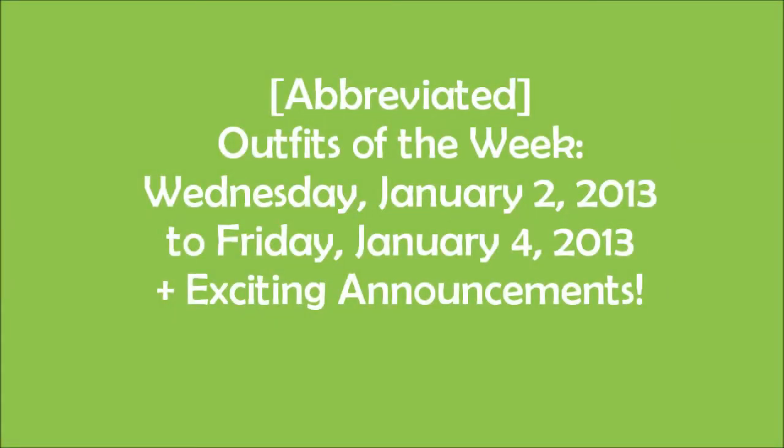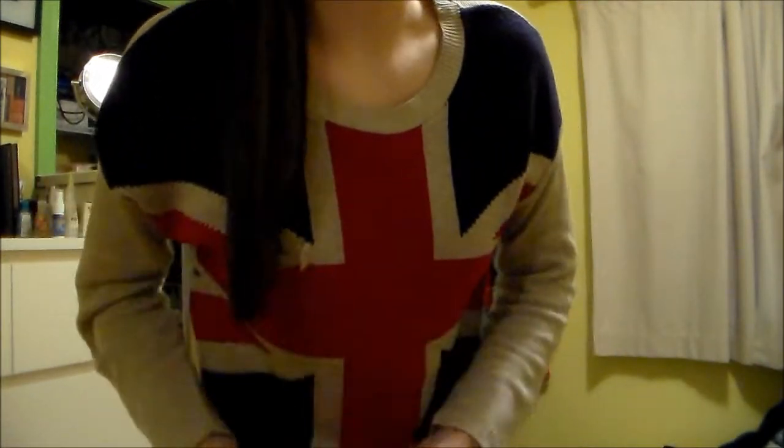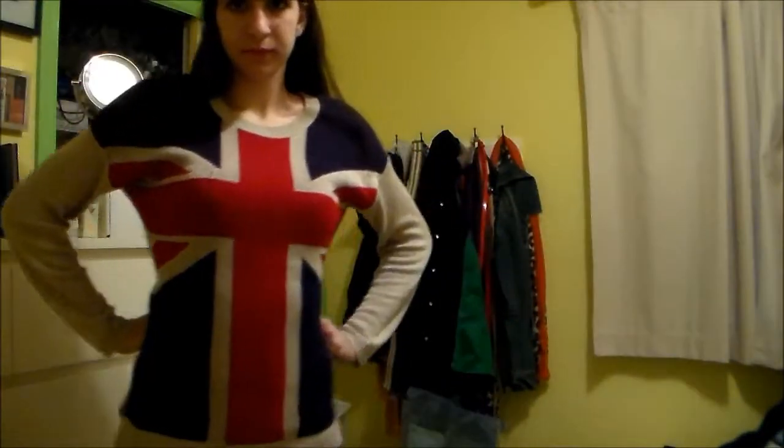Hey guys, today I'm doing my abbreviated outfits of the week because we got off for New Year's. So this is Wednesday and my hair is just kind of twisted back and then it's straightened and down. My awesome Union Jack sweater is from TJ Maxx — it will be in an upcoming haul and I really like it.